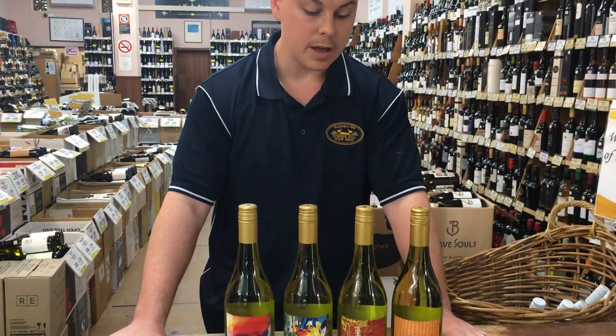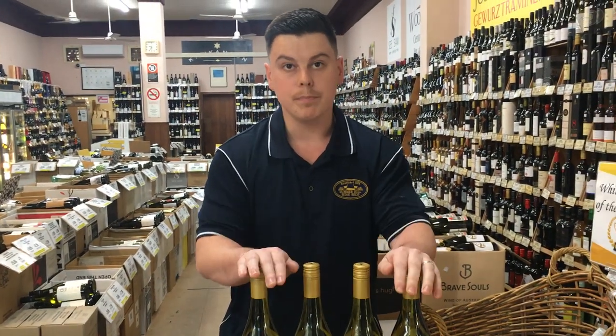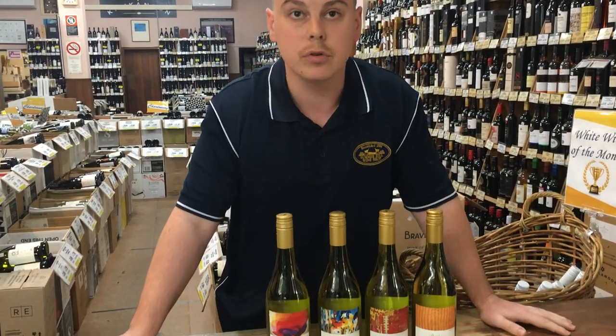The wine shows flavours of stone fruits, citrus, good oak balance. We also have interwoven florals and spice. Great length and good acid drive too.